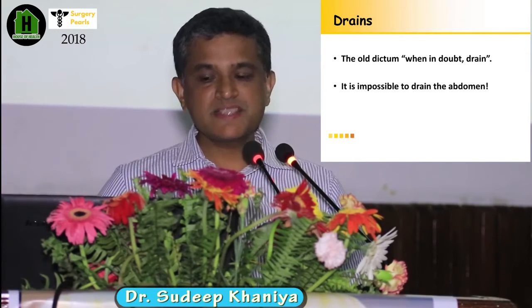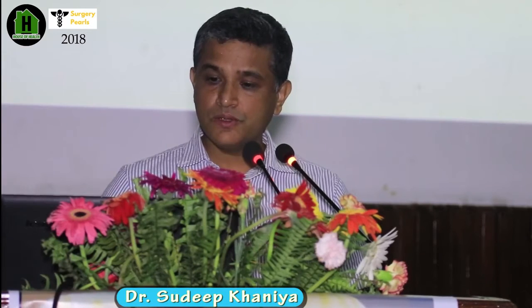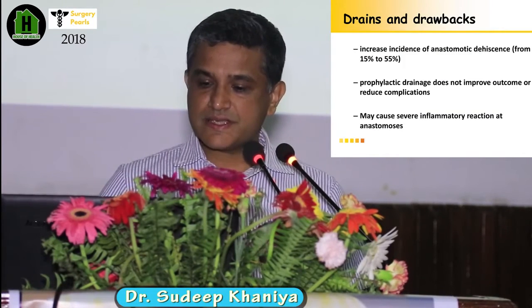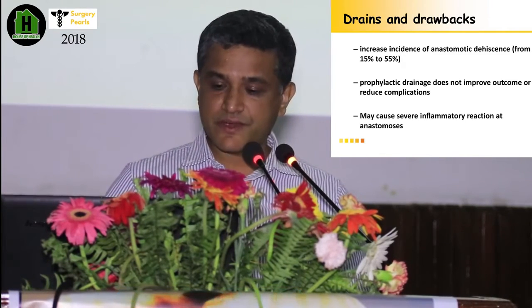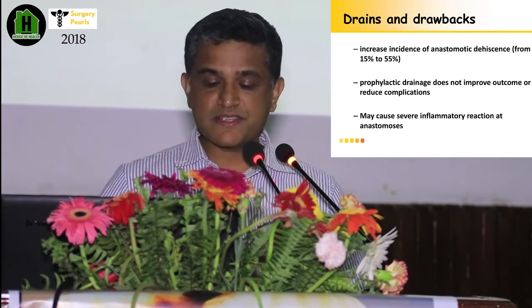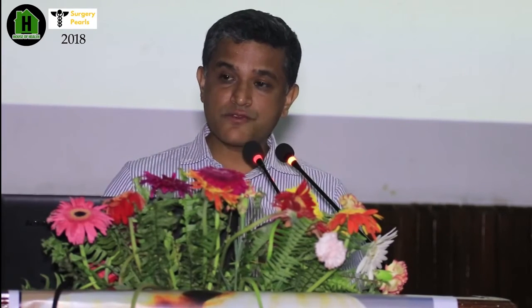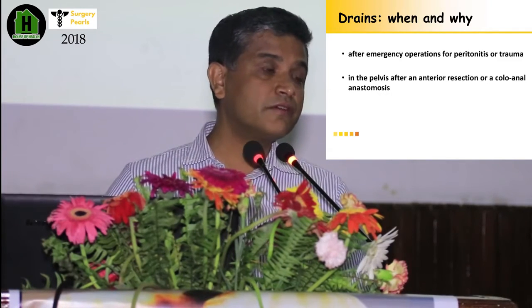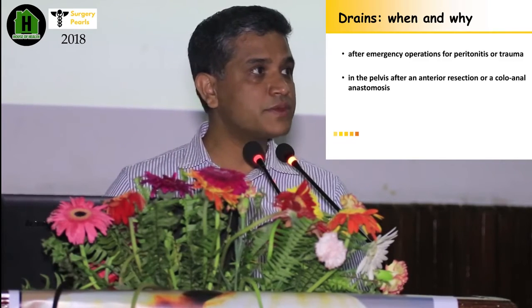Regarding drains — there is a whole old dictum: when in doubt, drain. Nowadays, it is impossible to drain the abdomen effectively. That's the new dictum. Drains increase the incidence of anastomotic dehiscence and don't improve outcome or reduce complications. Prophylactic drains may in fact cause severe inflammation around the anastomosis. However, drains are helpful in emergency surgery, trauma, pancreatitis, or after anterior resection or coloanal anastomosis.